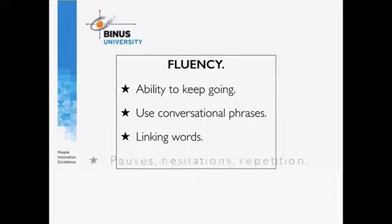The last thing about fluency is pauses, hesitations, and repetition. This is a negative feature. If you get stuck — if your brain is trying to think of what to say — that would be a weakness in fluency. If possible, you don't want to get stuck. One of the ways to understand your fluency is to actually record yourself and listen to how you speak.